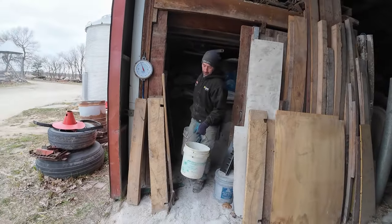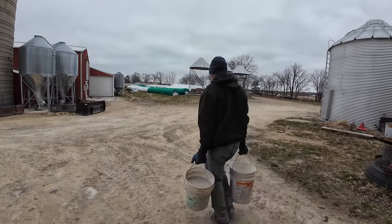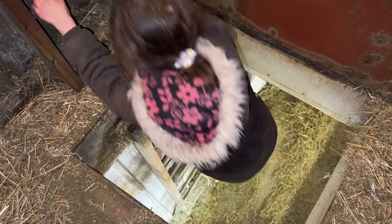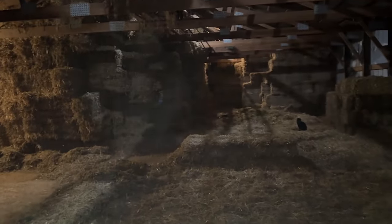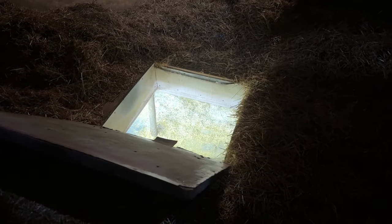Fresh limestone, barn lime — we use it on the barn floors for traction so the cows don't slip. There are always about 4,000 bales of straw and 5,500 bales of hay out here.